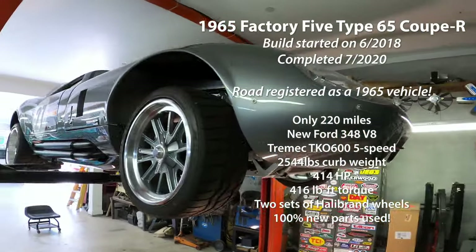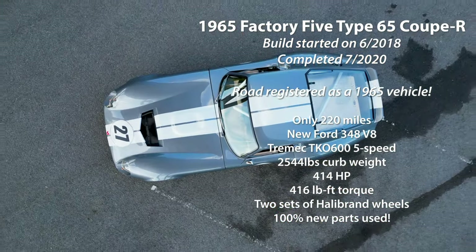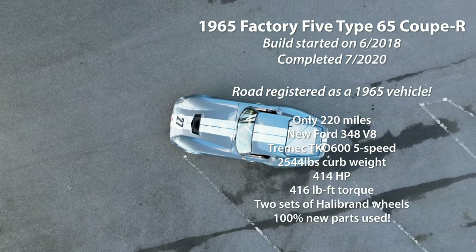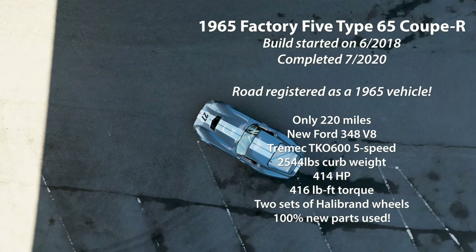This is a tremendous, meticulous build in as-new shape. It's the perfect street and track weapon. It's now available on Bring a Trailer. For more info, visit us at canalautoworks.com.